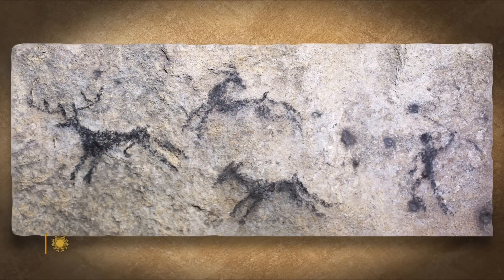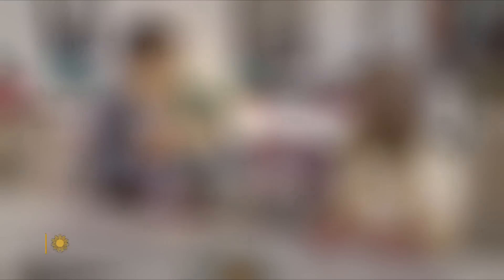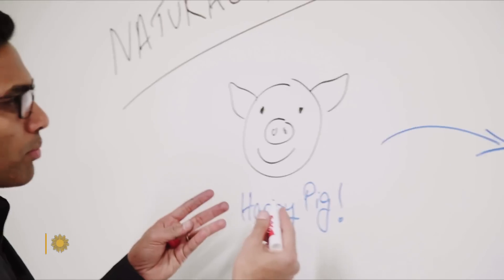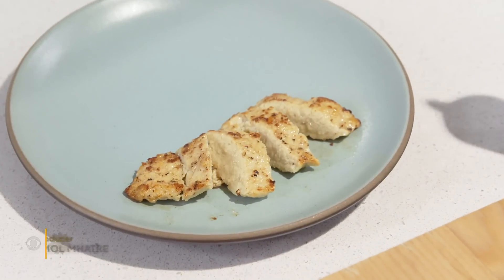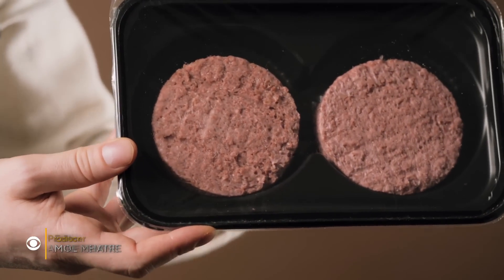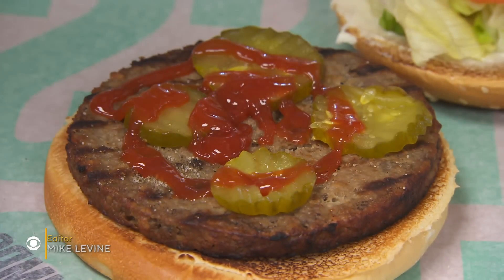For thousands of years, humans have slaughtered animals for meat. But Dr. Uma Valetti dreamt of a different way: you don't have to kill a chicken to eat chicken. He figured out how to grow meat directly from animal cells. It's completely different from Beyond Meat or Impossible, which are made from plant-based ingredients, including vegetable proteins.